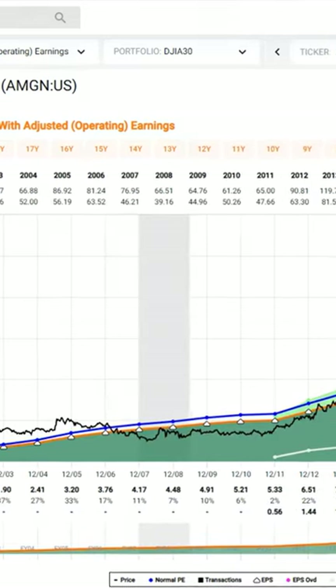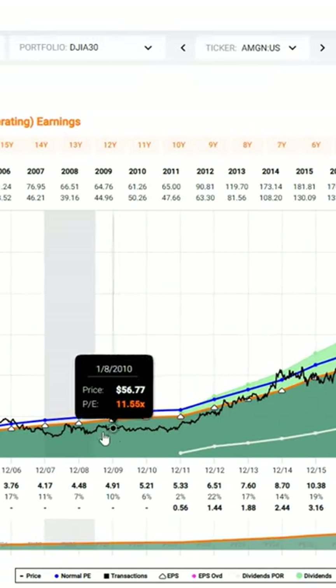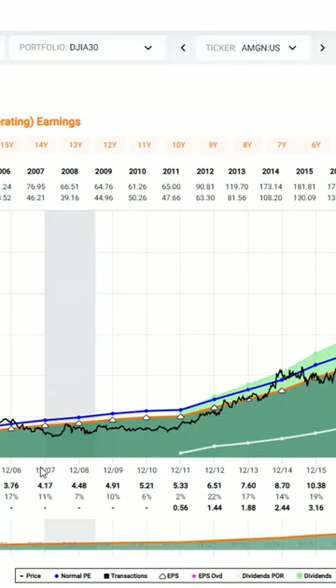Amgen — I want you to look at this from a long-term perspective. The company's grown double digits at about 13% a year. The 15 PE ratio has been an extremely good proxy for value.